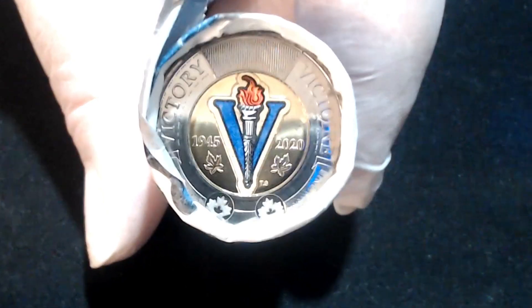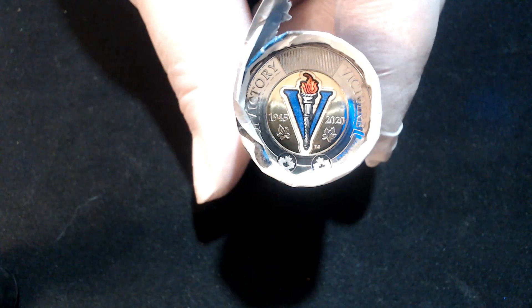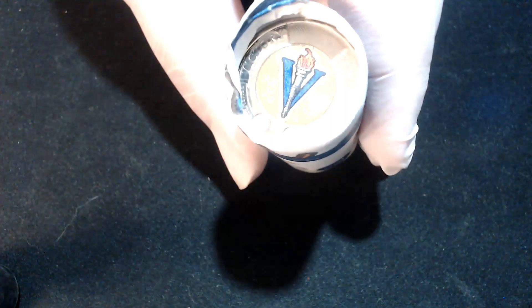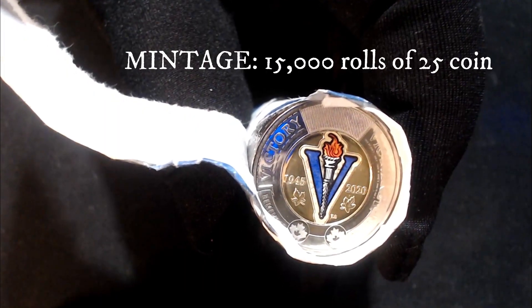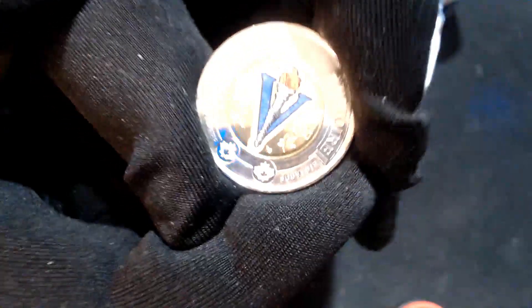I'm going to be taking one of these out and putting it into a flip, and I'll be using rubber gloves — and another pair of gloves as well — so I don't touch the coin, so it will be mint, never circulated or touched by human skin. All right, I've got my gloves on, we're going to take one out and put it right into a flip. That is a beautiful coin.